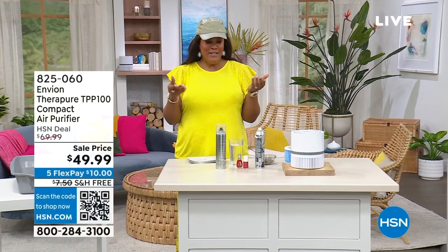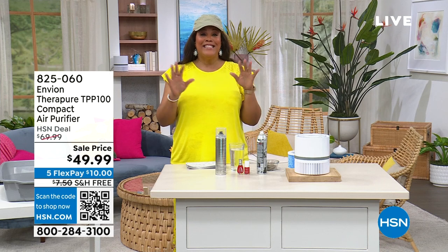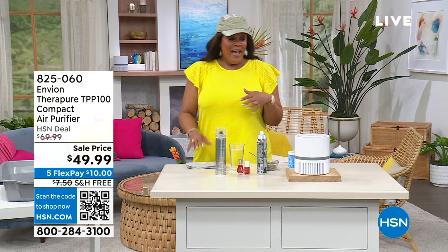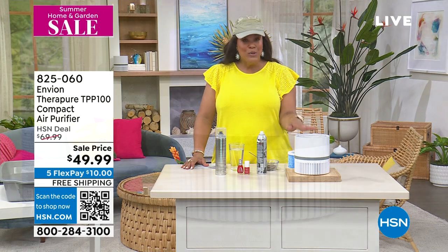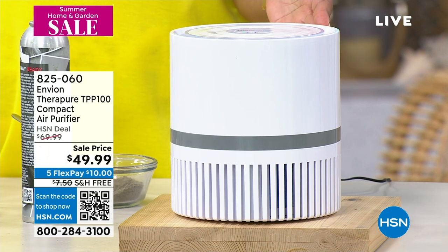Welcome back everybody, from outdoors to indoors. And let me tell you, when you think about an air purifier, the Environmental Protection Agency always says that the air inside of your home is actually dirtier than the air outside. And I am so pleased to be able to have a very compact, portable, convenient, and decor-friendly unit. This is the wonderful TheraPure compact air purifier for $49.99.